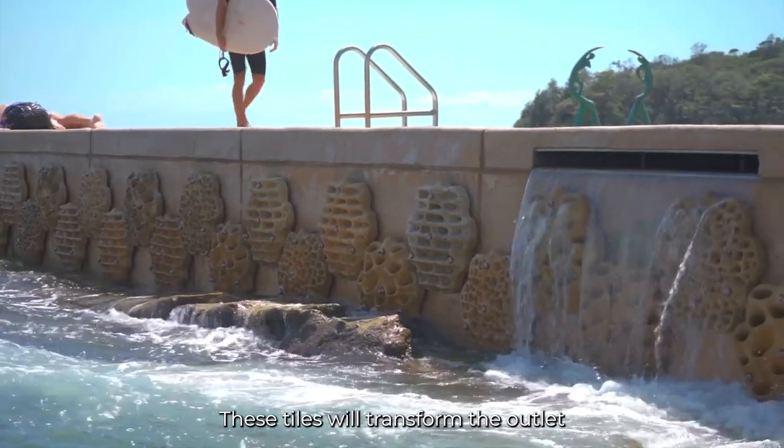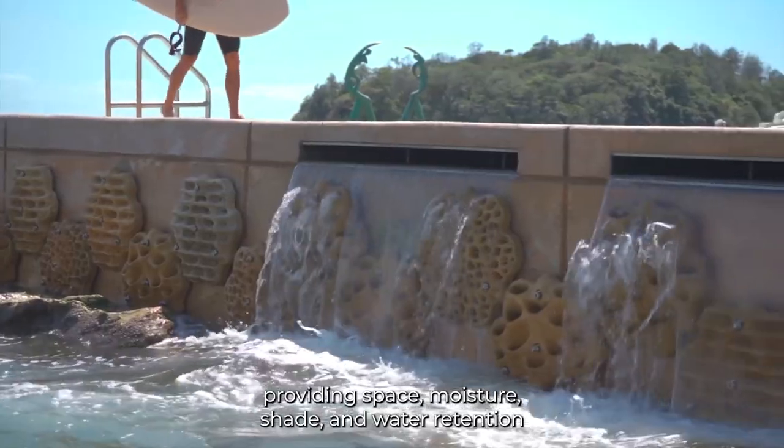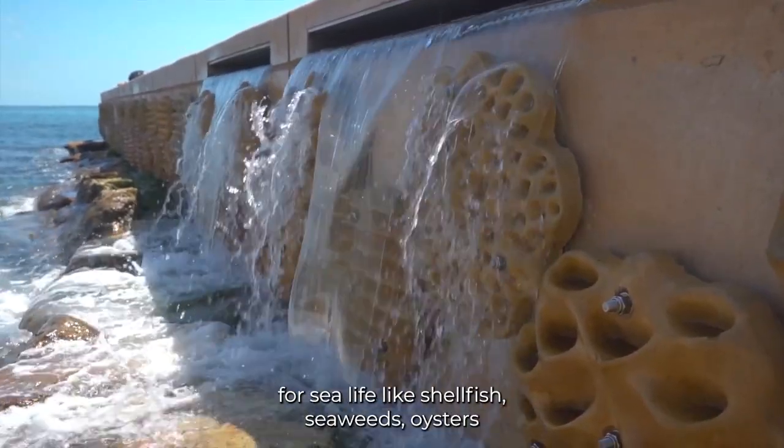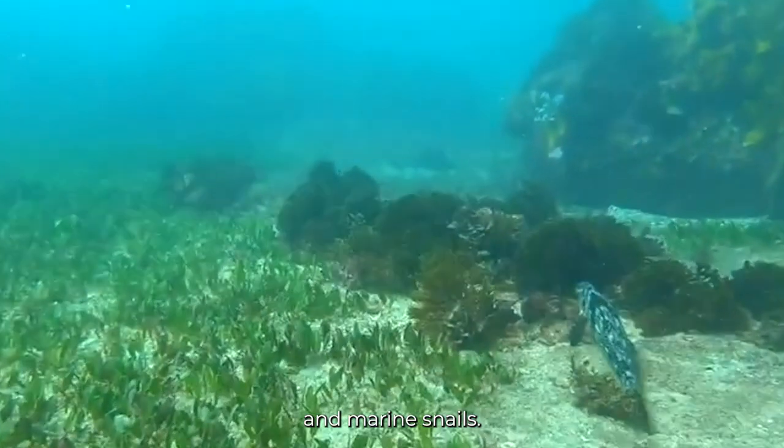These tiles will transform the outlet into an ecologically friendly structure, providing space, moisture, shade and water retention for sea life like shellfish, seaweeds, oysters and marine snails.